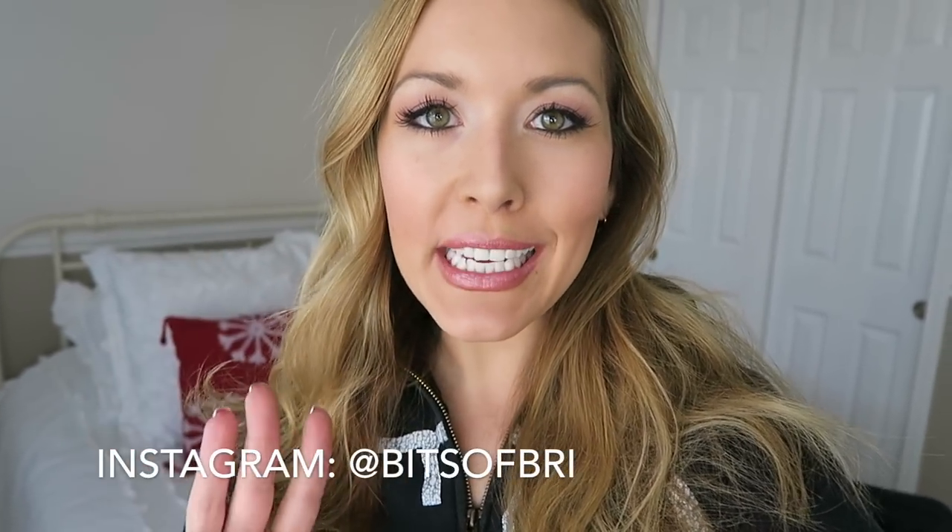Hey guys, it's Brianna. Today's video I'm going to be sharing with you what I'm packing in my kiddos' suitcases for Disneyland. We are going for three days. I'm so excited. I wish I could just snap my fingers and have my suitcases already packed — I hate packing more than anything. So if you hate packing like me and are looking for a fast rundown of what you should be including, I hope this video helps.